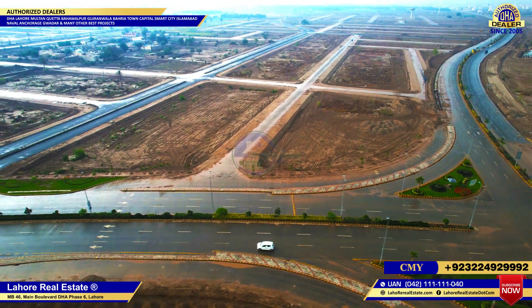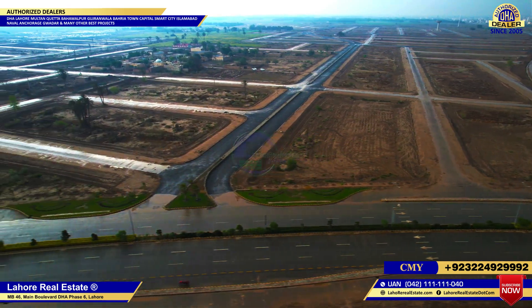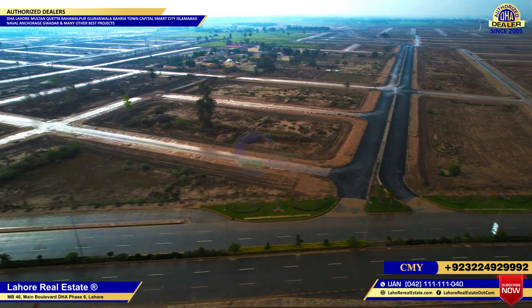Hello everyone, my name is Khadim Hussain from Lahore Real Estate. My contact number is +92 322 840 0030.